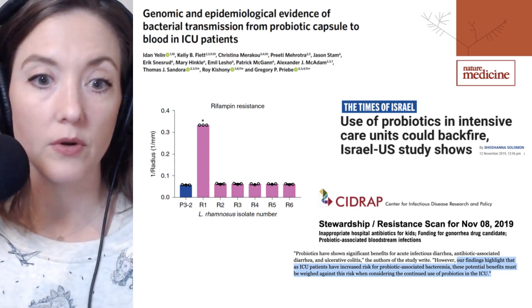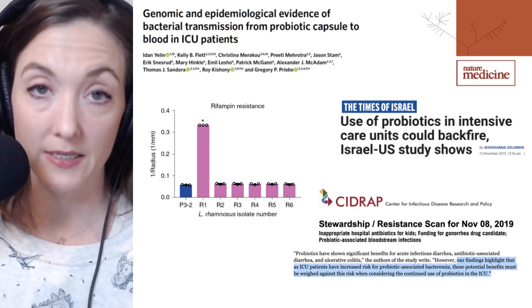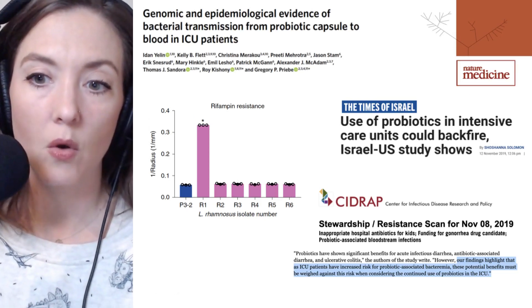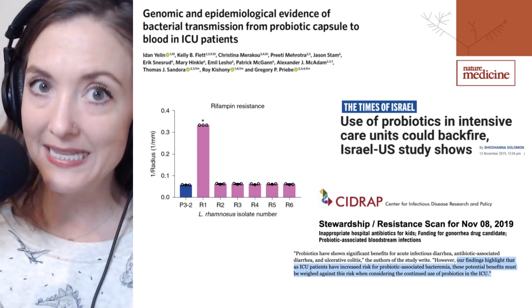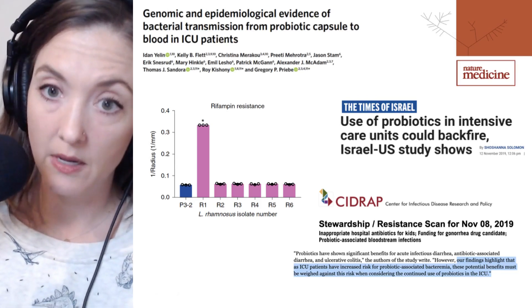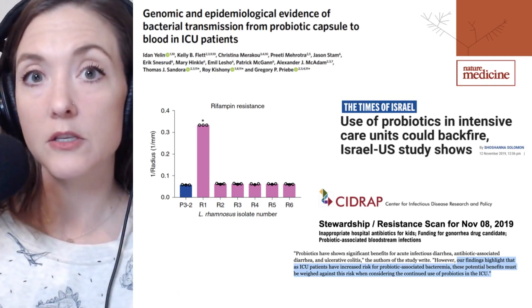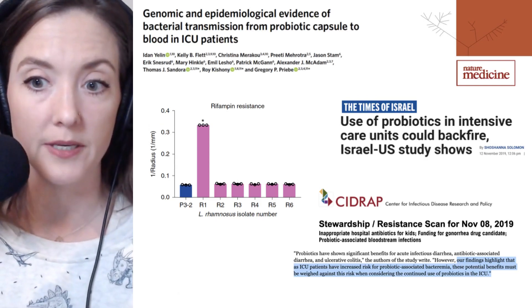Nevertheless, this story was picked up by several news outlets, which highlighted the correct take-home message. The key question is whether probiotic administration should be more carefully examined in specific patient populations — particularly important to weigh carefully because probiotics do confer benefits within these patient cohorts, which is why they were being administered in the first place.